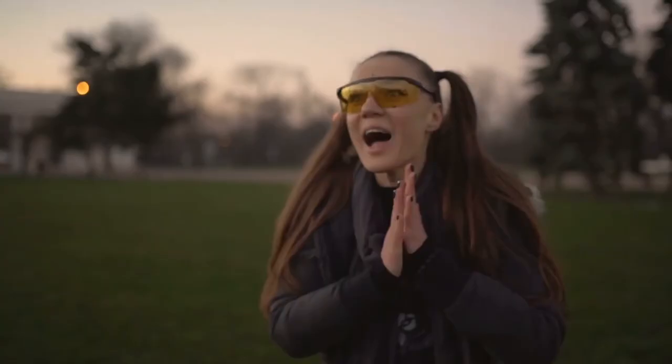Thanks for watching, everyone. What did you think of this look at bizarre statues and sculptures? Which of these immediately caught your eye? Which ones do you feel are just a bit too out there, even for you? Let me know in the comments below. Be sure to subscribe and I'll see you next time on The Biggest.